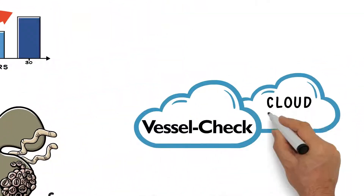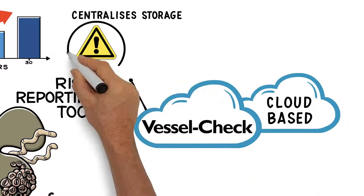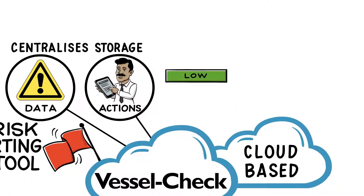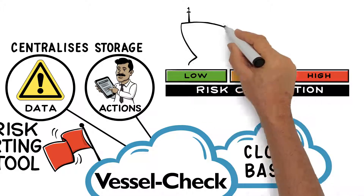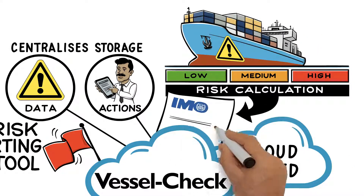VesselCheck is a cloud-based risk reporting tool that centralises the storage of biosecurity data and management actions. It provides a consistent, transparent and automated risk calculation of a vessel's biosecurity risk in line with IMO biofouling guidelines.